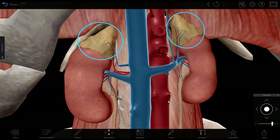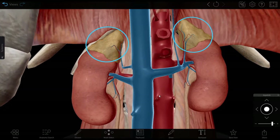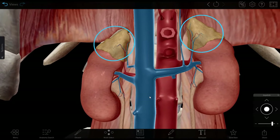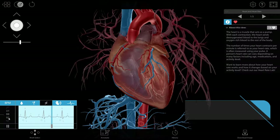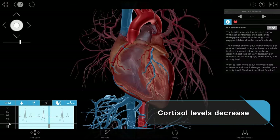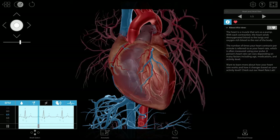Cortisol helps give the body the energy it needs to stay on high alert for a bit longer by signaling several organs in the body to make changes impacting blood glucose levels. When the threat is over, your body starts to wind back down, cortisol levels decrease, and your body starts to go back to its everyday functions.